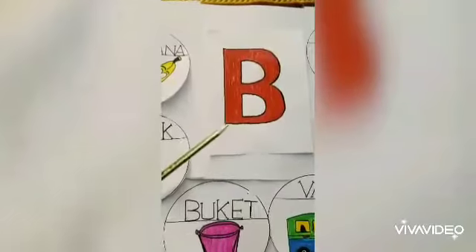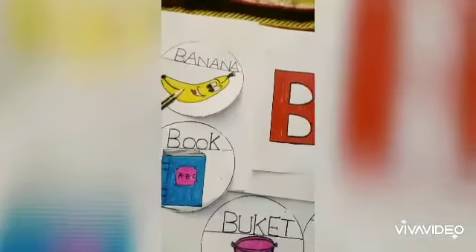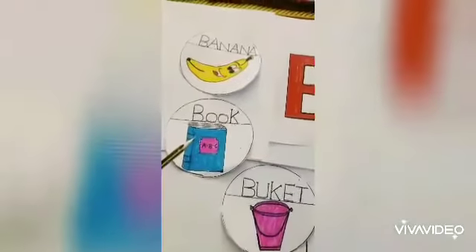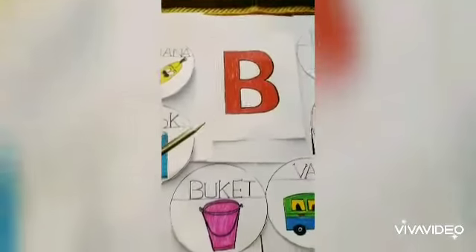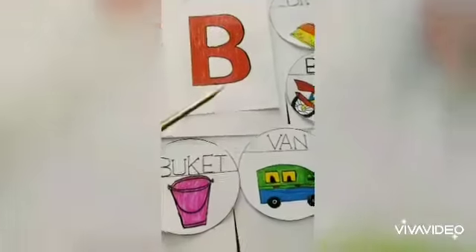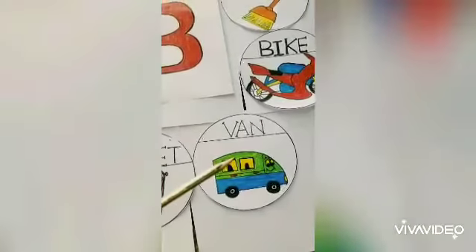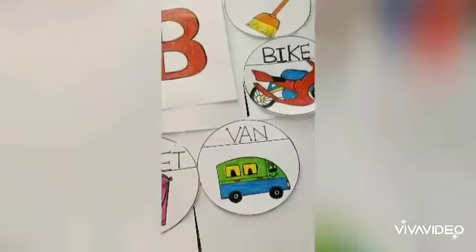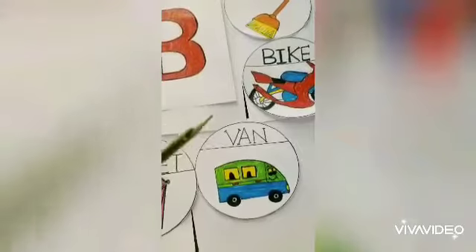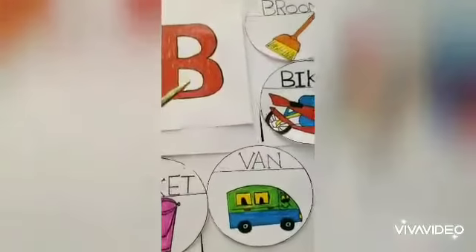Now we will see which words are friends of B. B: banana, B: book, B: bucket. Now, this thing here — this is a van, this is not a friend of B. This is V: van.